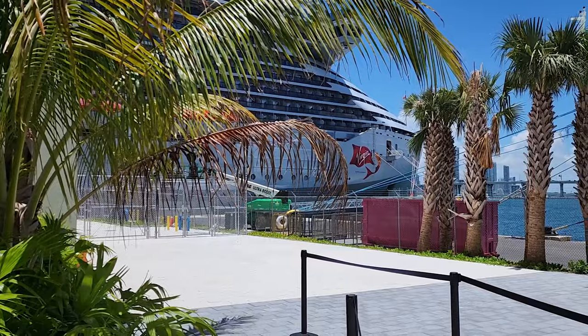I'm Bill from CruiseHabbit.com, and I'm standing here at the Brightline Station in Boca Raton, Florida. Recently, we left from this very station to cruise out of Port Miami.